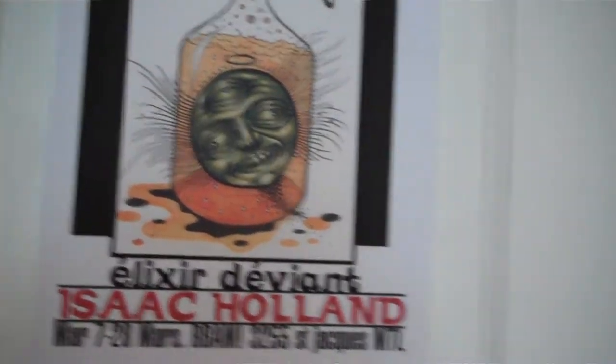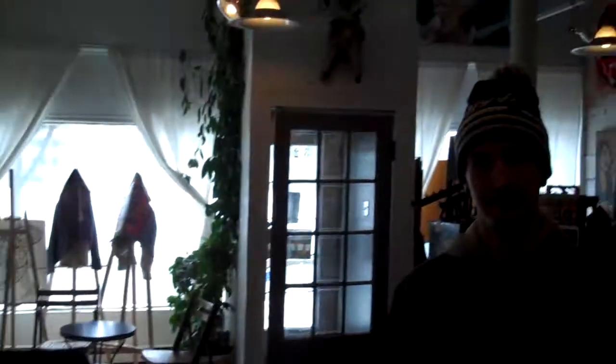Isaac Holland at BAM Gallery. My name is Isaac Holland. I was born in Oakland, California. I grew up on Vancouver Island, Victoria. And now I live here in Montreal. I've been living here for the past six years.